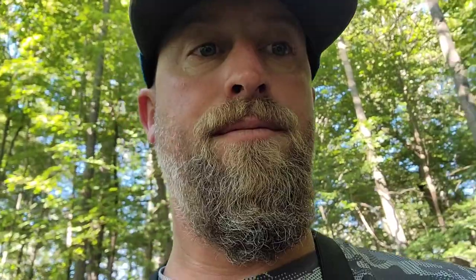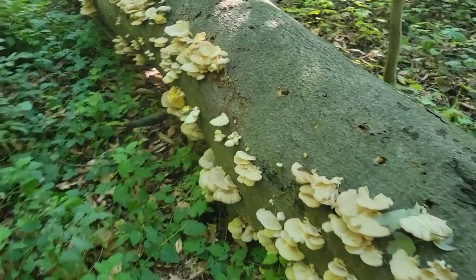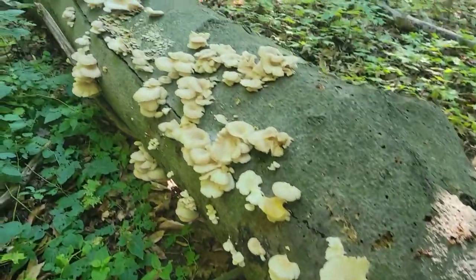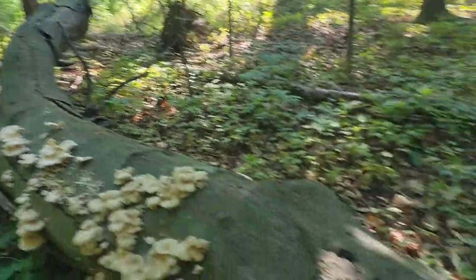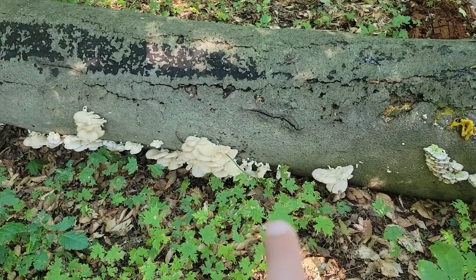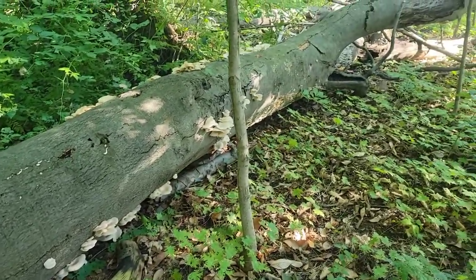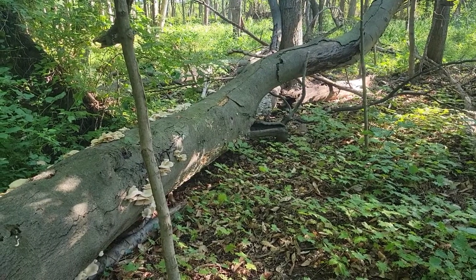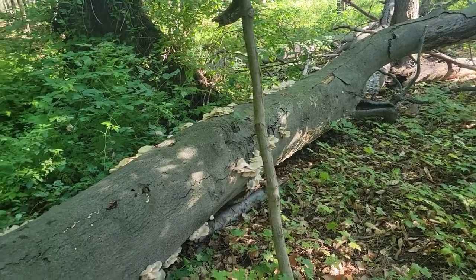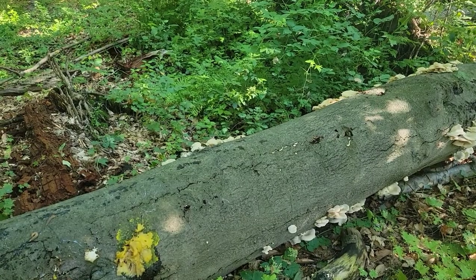I turn around and look behind me — guess what we found. More oysters. Lots and lots of oysters all the way up, probably both sides. Looks like there's some old ones but also some fresh ones. That's a good one right there. Some old turkey tail too. So whoever wants to know where these oysters are and you're from Rochester and you don't mind driving a little bit — it's not very far — send me a message. I'll hook you up.